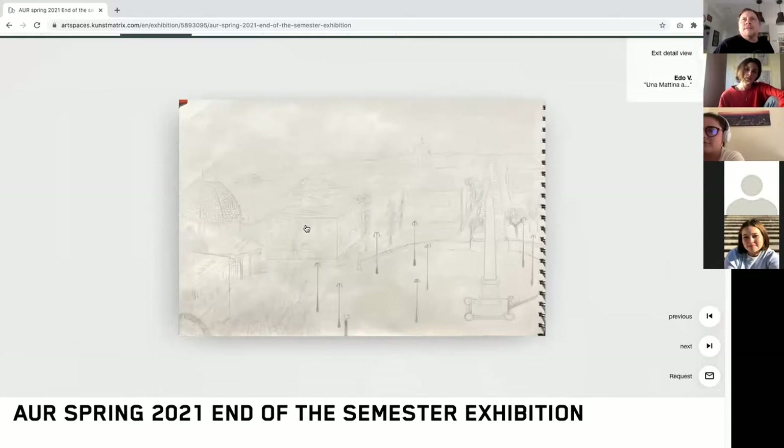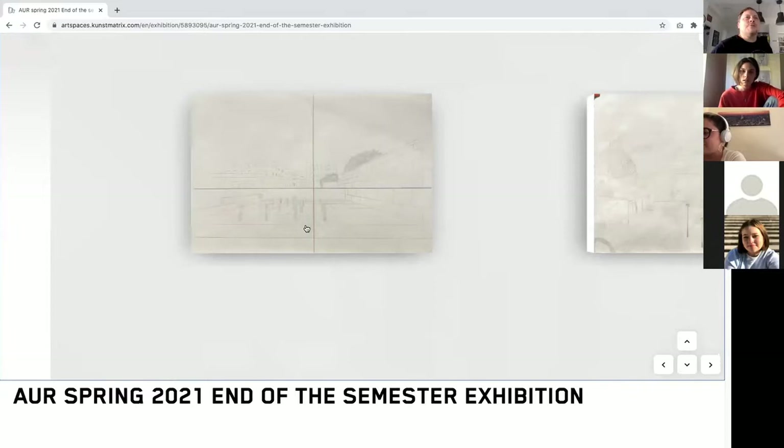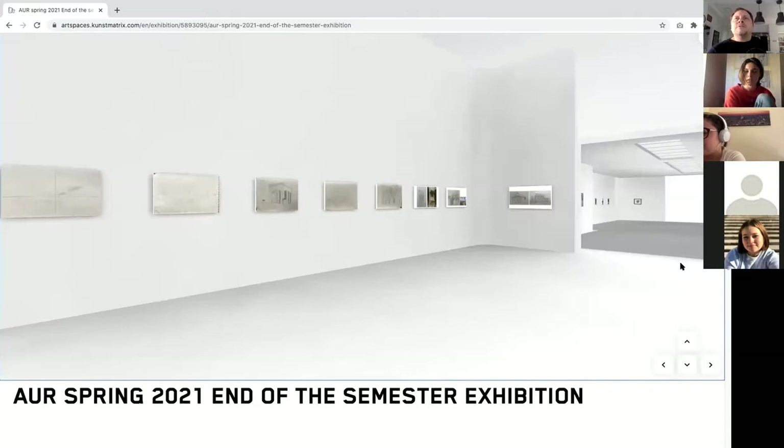Eduardo is probably not with us, but here is his Piazza del Popolo drawing and this quite nice drawing near the Ara Pacis fountains. This assignment asked students to look at something with a clear geometric floor — Eduardo did a very nice job with that.